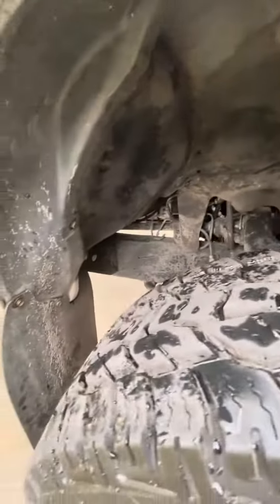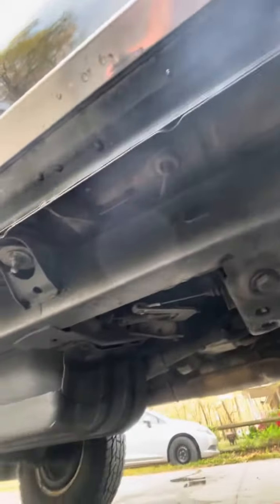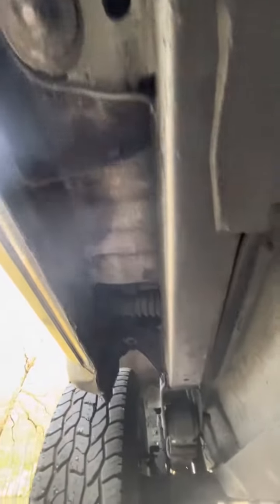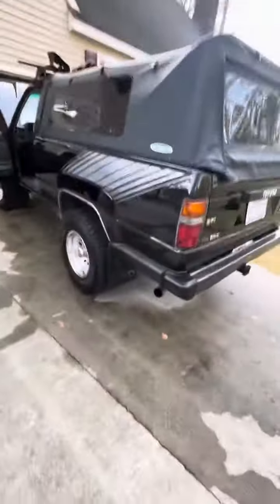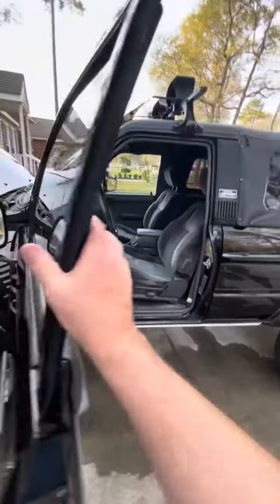I'll show you from over here. I can't really see the screen, so I'm just going to push the camera around underneath — you can see it from back here. This is proof that you are getting a rust-free 1988 first-gen 4Runner.